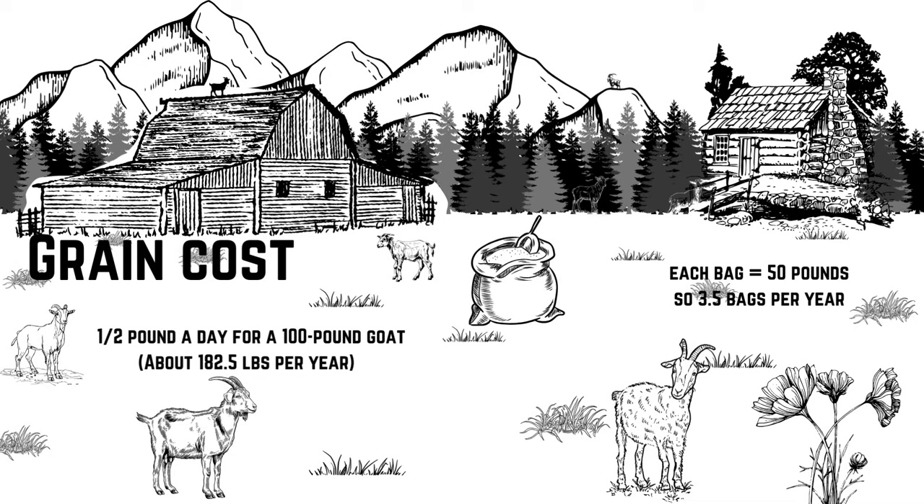Calculating grain costs from the feed store using our 100-pound goat example: that goat needs about 182 pounds of grain per year. Each bag is about 50 pounds, so we're going to say 3.5 bags per goat per year. At $12 a bag that's $42 a year; $15 a bag is $52 a year; $20 a bag is $70 a year; and $30 a bag is about $105 per year per goat.